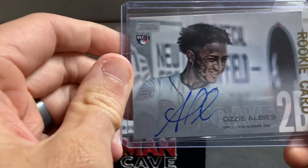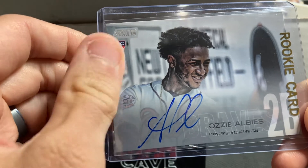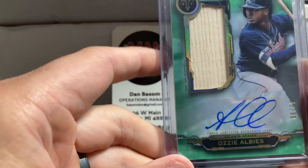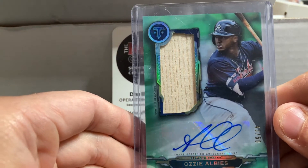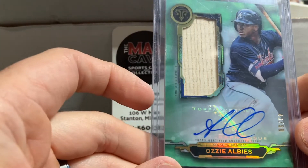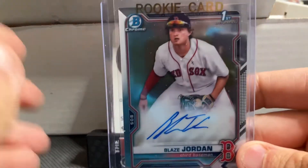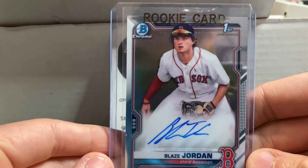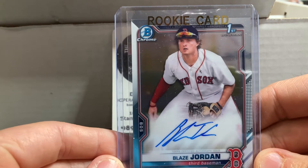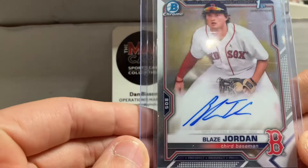We have an Ozzy Albies autograph out of Stadium Club — one of the best young players in baseball for the world champion Atlanta Braves. We picked up a second Ozzy Albies out of Topps Triple Threads — an autograph numbered out of 50 with a game-used piece of bat. And prospecting in baseball is one of the most fun things you can do. Bowman Chrome rookie autographs are the way to go. How about this name: Blaze Jordan, prospect for the Boston Red Sox — really cool on-card autograph.